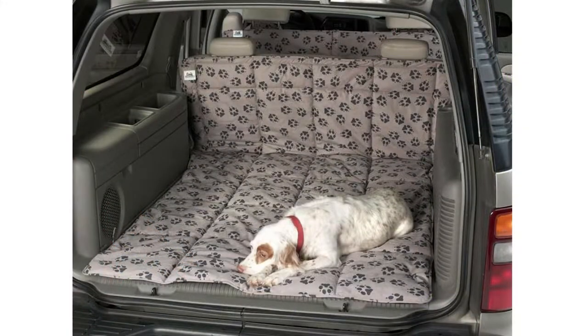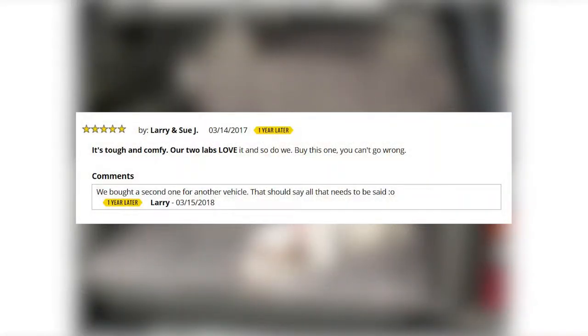Our customers Larry and Sue Jay had this to say about the K9 Covers: "It's tough and comfy. Our two labs love it and so do we. Buy this one, you can't go wrong." And one year later they checked in to say they bought a second one for another vehicle. That should say all that needs to be said.